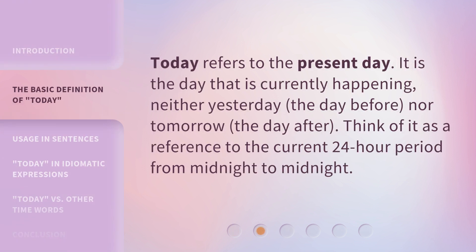Today refers to the present day. It is the day that is currently happening — neither yesterday, the day before, nor tomorrow, the day after. Think of it as a reference to the current 24-hour period from midnight to midnight.